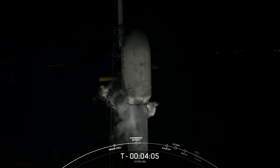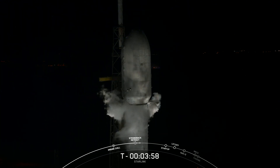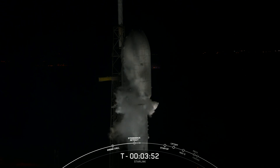You can see those clamp arms opening up slowly. And in a couple seconds, that strongback will begin to recline and pull away from the Falcon 9.